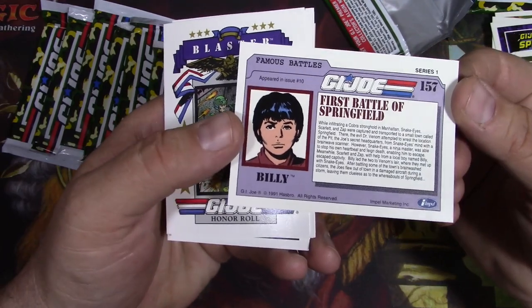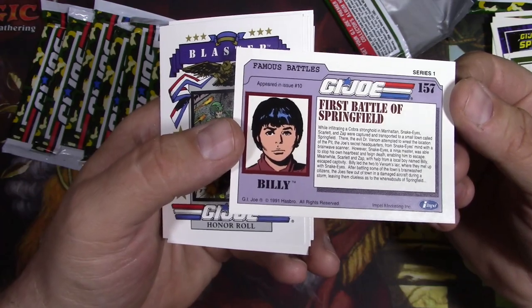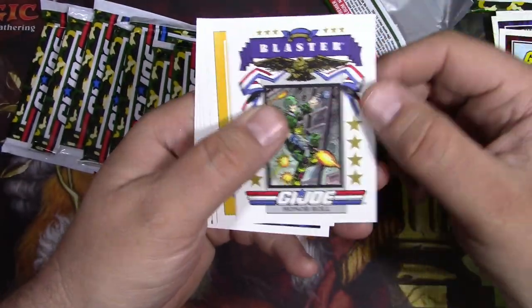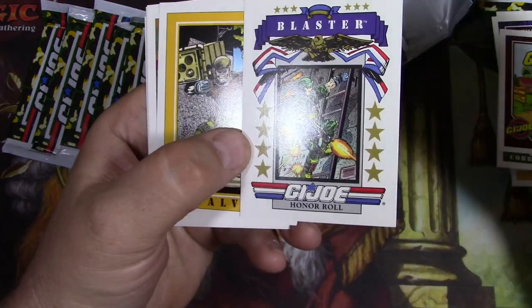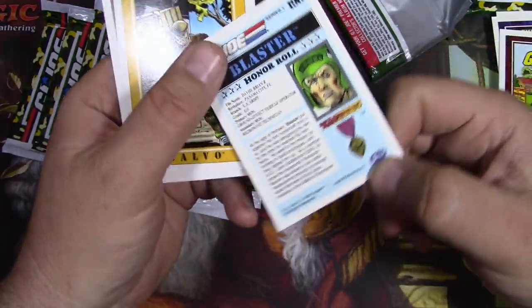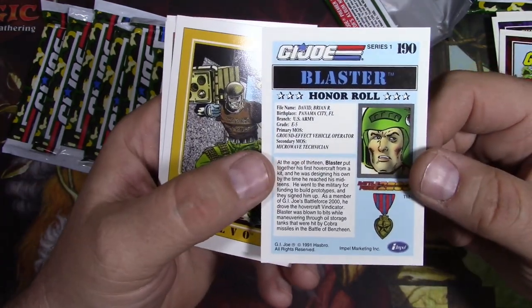What was great about the cartoon was at the end there was always a public service announcement - they were really funny. There would just be some kids like playing with high voltage wires or whatever, and someone would come along and tell them not to do that. And it was always, 'Now I know. And knowing is half the battle.' You guys know - if you're this far into this video, you remember that. Trust me.